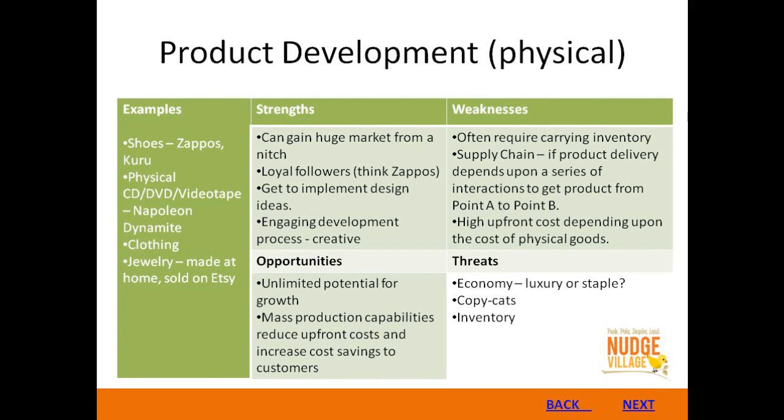We've talked about product development in a virtual environment. Let's talk about physical products. The first thing that comes to mind is Zappos shoes — they're such a great company and there's so many things to learn from them. We also in Nudge Village have Kuru. Physical products can also be CDs and videotapes, clothing, jewelry that people are selling on Etsy. You have a lot of different options in creating tangible products.